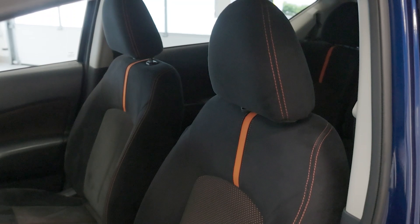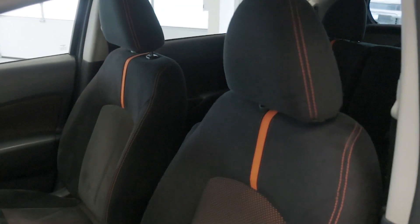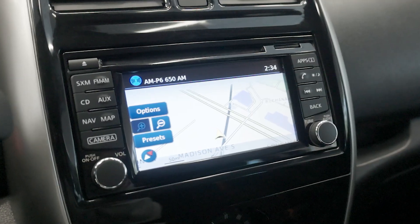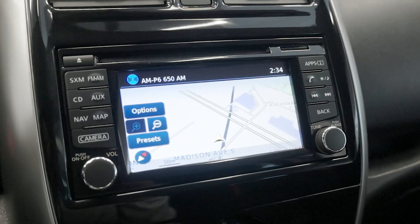The 5.8-inch Nissan Connect touchscreen system provides seamless connectivity with Bluetooth, Sirius XM, navigation, and a rear-view camera, while the divide-and-hide adjustable floor offers clever storage solutions for all your gear.